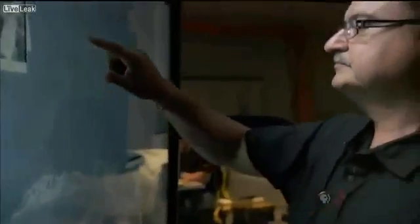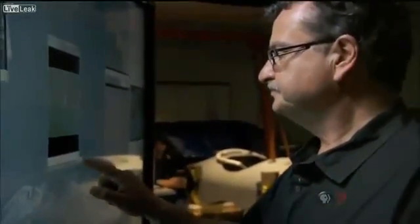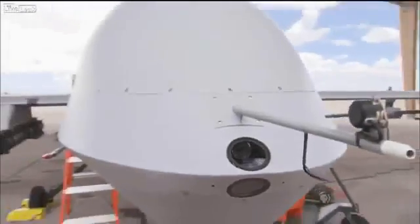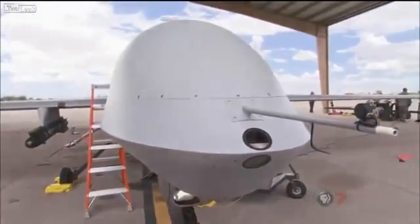Whether Argus has been deployed in the field is classified. I'm not at liberty to discuss plans with the government, but if we had our choice, we would like Argus to be over the same area 24 hours a day, seven days a week. That's not very easily achievable with manned platforms. This is where UAVs come in — they're absolutely the perfect platform.